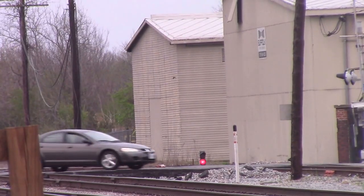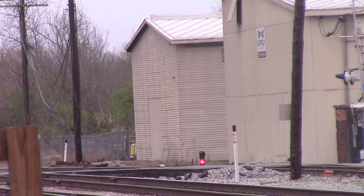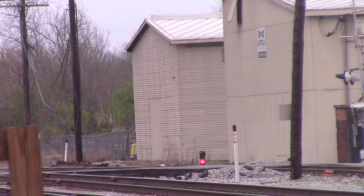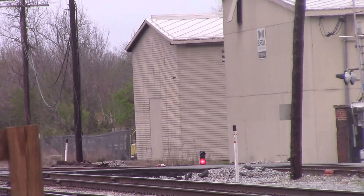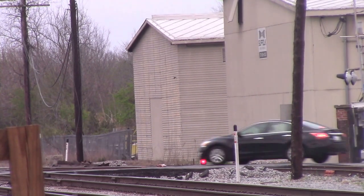Oh, I am! Got a CSX GP40-2, I believe in the lead. I think it's 6820 or something, I don't know. 6280, thanks sir. Class J Video Productions behind me. Please subscribe to his channel and also subscribe to VA Railfan.